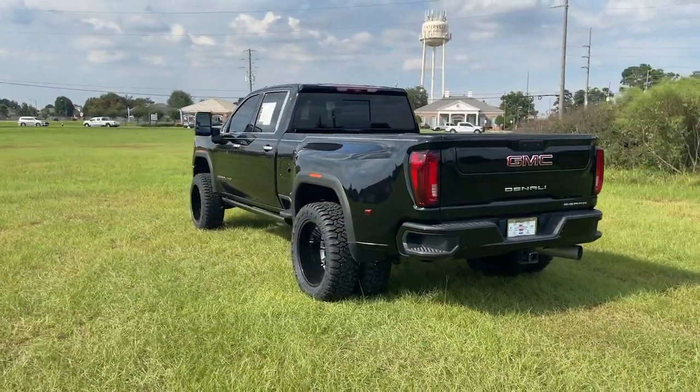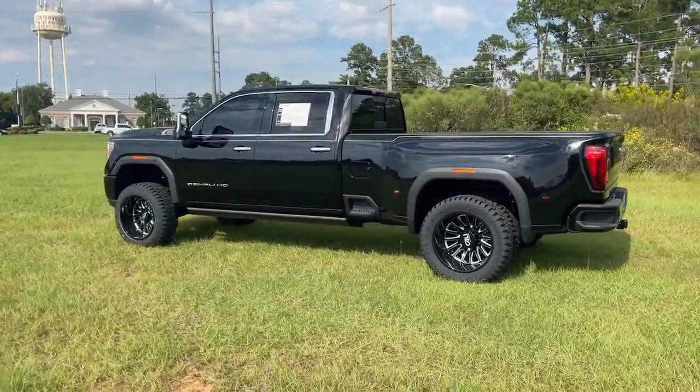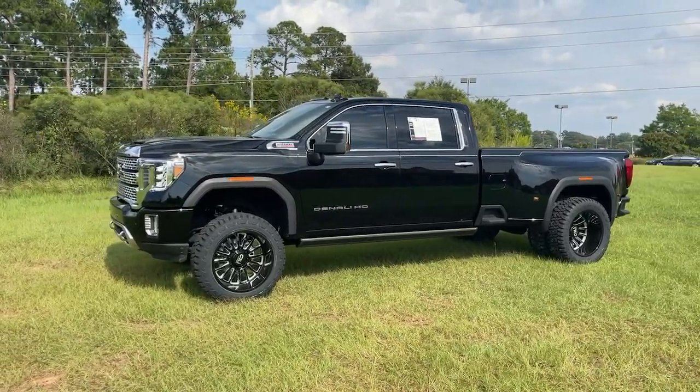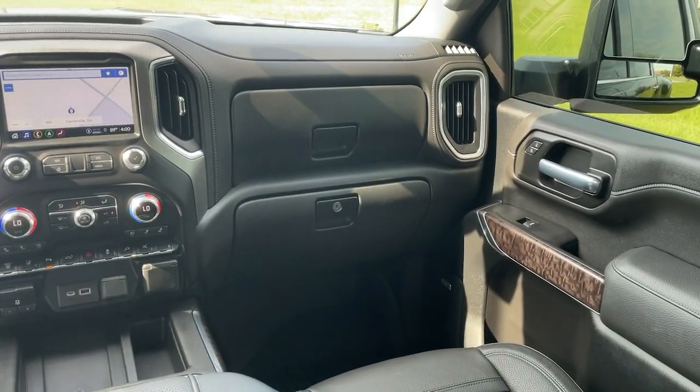The following are some of this vehicle's highlighted options: navigation system, steering wheel audio controls, electronic stability control, seat memory, trip computer, bucket seats, power windows, power door locks, four-wheel disc brakes, and power steering.